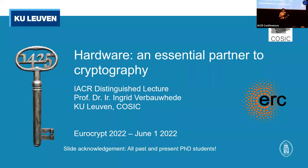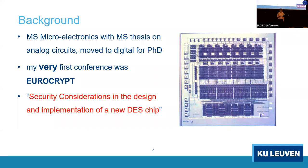I want to start with one slide about my background. I don't have a background in cryptography nor in computer science, but in microelectronics. I moved for my PhD to digital circuits. My very first conference, when I was a second-year PhD student, was actually Eurocrypt — they accepted my paper. This is a DES chip, and at that time it had two levels of metal.